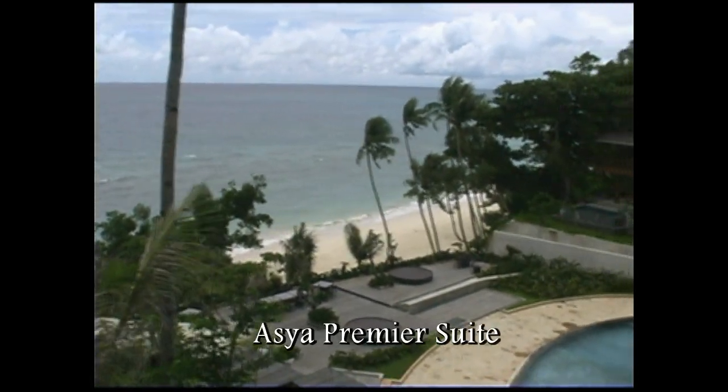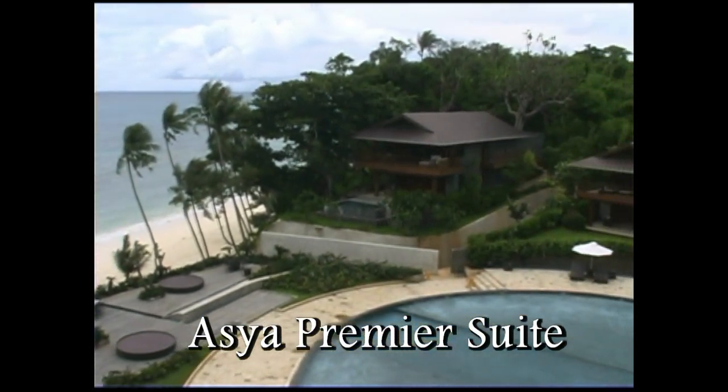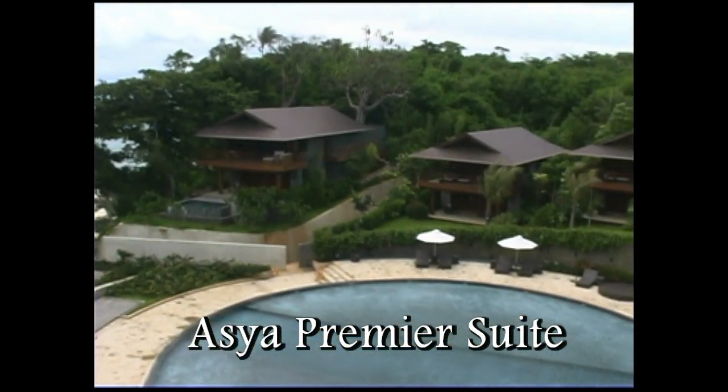Currently we're on the north-west side of the resort. This gives us a great view of the evening sunsets. This is really a great location to be at right here.